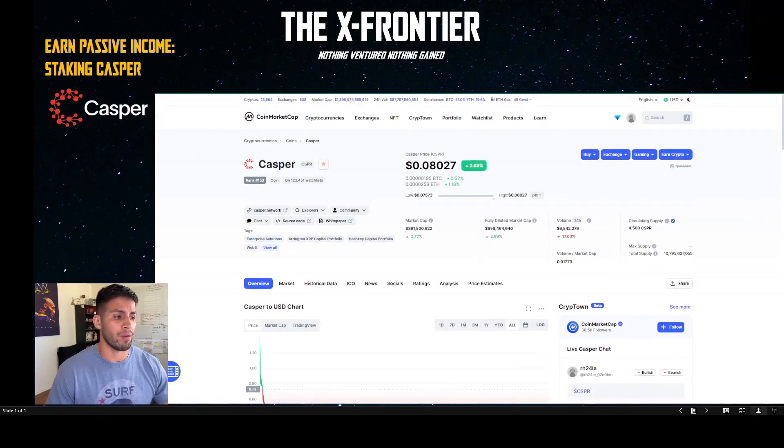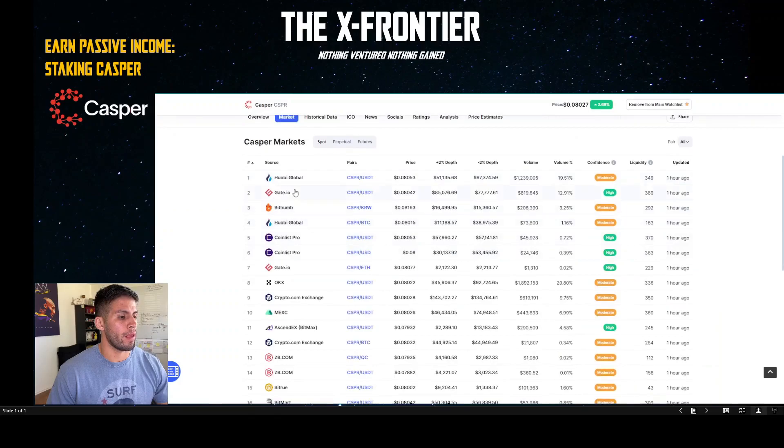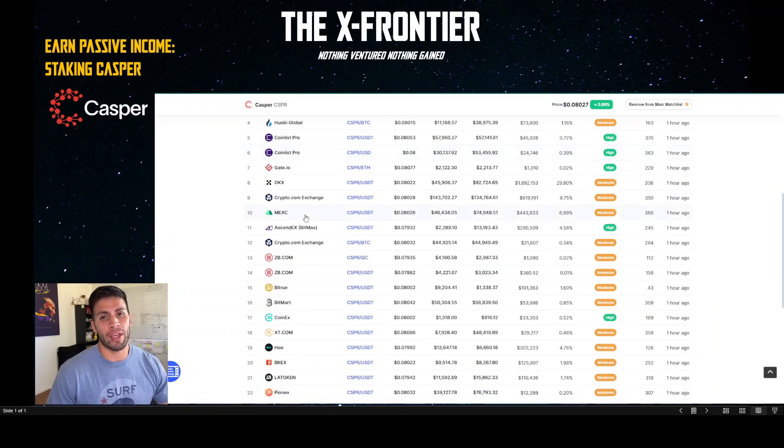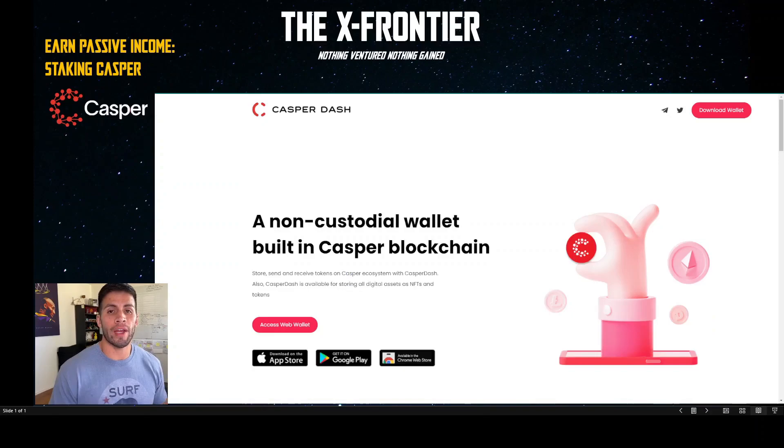Let's look at where you would actually buy Casper if you don't already have some. Click on Markets and you can see a long list — QB Global, CoinList Pro. The one I use is CoinEx, which has been working fine for me. Pick whichever exchange you want and purchase it there. Currently there are two different methods of staking your Casper.